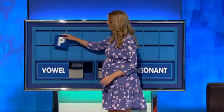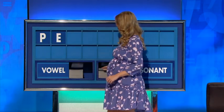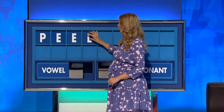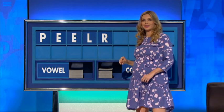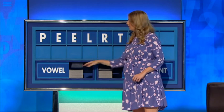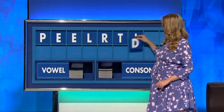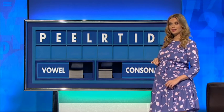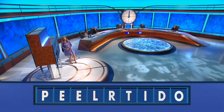Consonant, please. Thank you, Edward. P. Vowel. E. Another vowel. E. Consonant. L. Another consonant. R. Third consonant. T. Vowel. I. A consonant. D. And a vowel. And lastly, O. And in the corner.